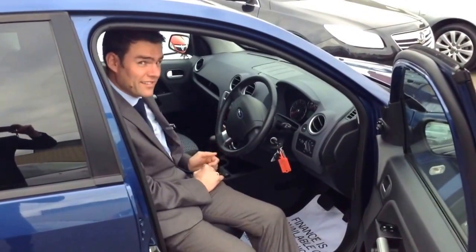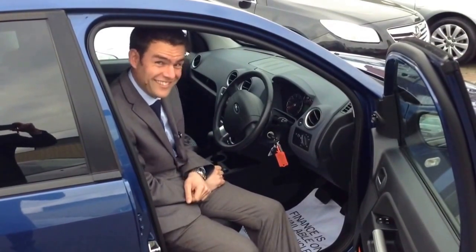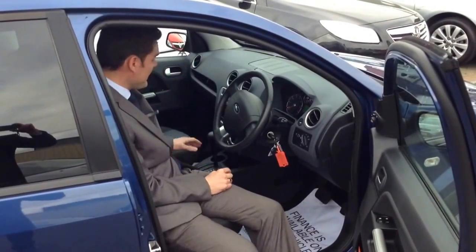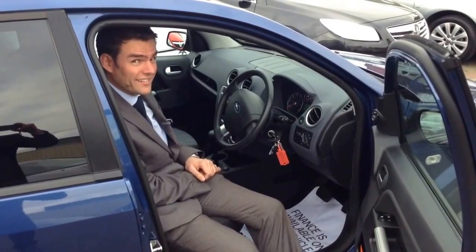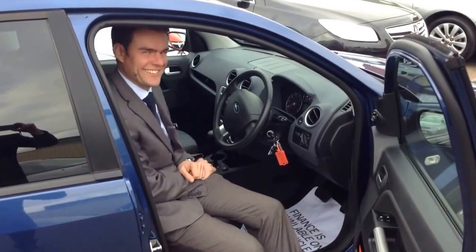Audio controls next to the steering wheel make it easy to change the radio station to a channel of your choice. And as this is an automatic, it's great for city driving, or lazy driving as I like to call it.